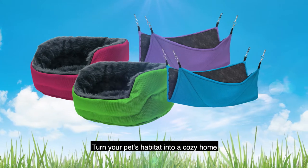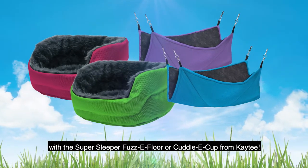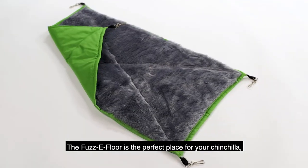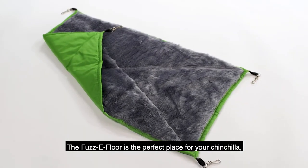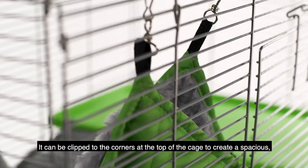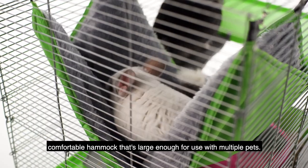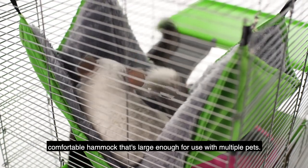Turn your pet's habitat into a cozy home with the Super Sleeper Fuzzy Floor or Cuddly Cup from KT. The Fuzzy Floor is the perfect place for your chinchilla, rat or ferret to play or sleep in comfort. It can be clipped to the corners of the top of the cage to create a spacious, comfortable hammock that's large enough for use with multiple pets.